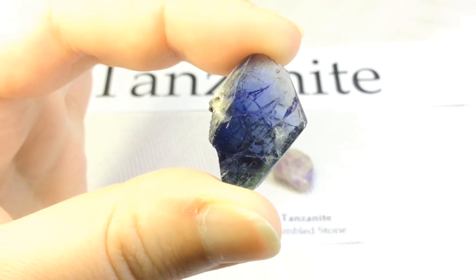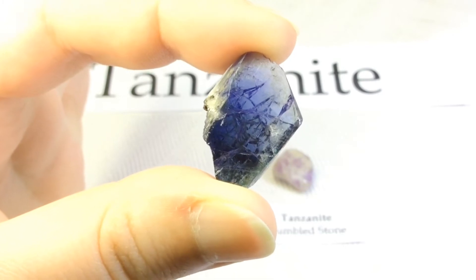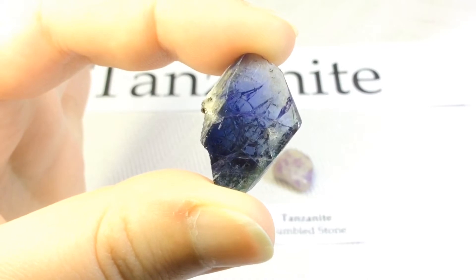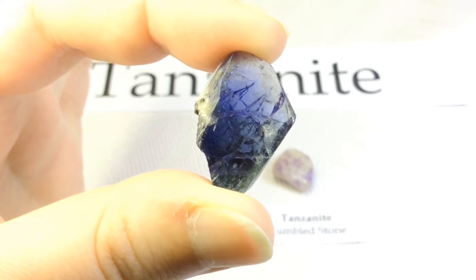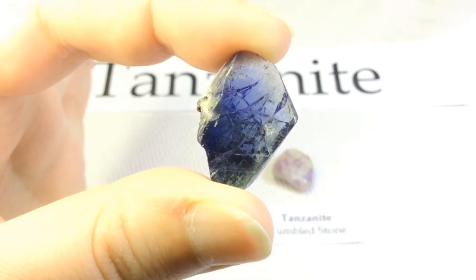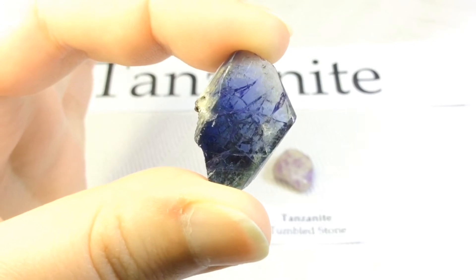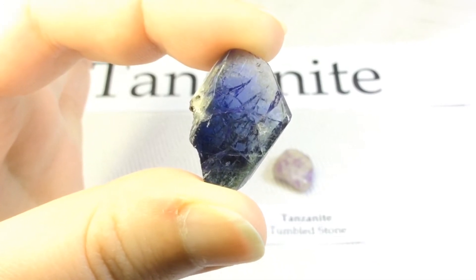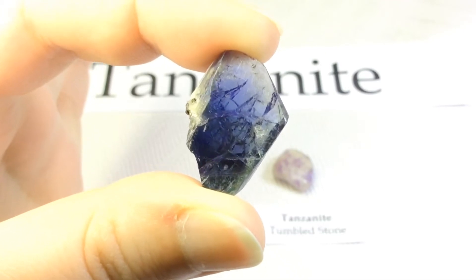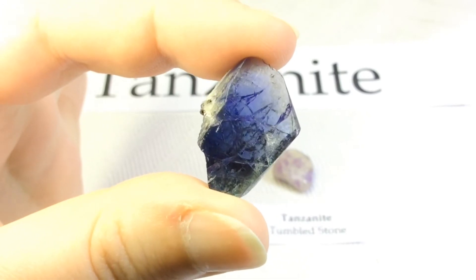Although nearly all of the world's most popular gemstones have been known and used for hundreds of years, tanzanite was not discovered in commercial quantities until the 1960s, so it's a fairly new gemstone. In the short time since then, it has become the second most popular blue gemstone after sapphire. This rapid rise to popularity was accomplished mainly by Tiffany's promotion and tanzanite's beautiful blue color.